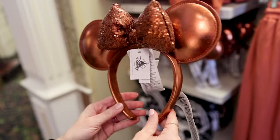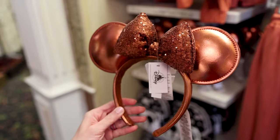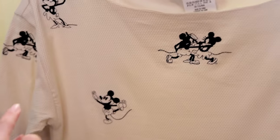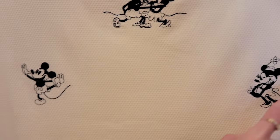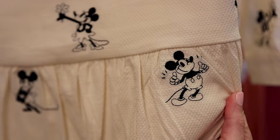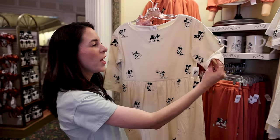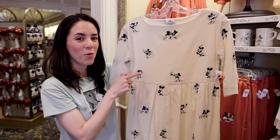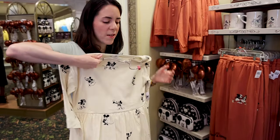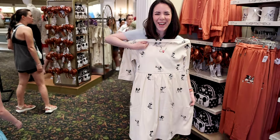Right next to this set they have the new fall ears — I call them fall ears because they release them for fall. They are a perfect copper or bronze metallic color with a puffy sequin bow for $30. They have this cream-colored dress with the same vintage illustration of Mickey and Minnie dancing the tango, plus other illustrations including Mickey dancing, Minnie with a little flower, Mickey giving a thumbs up. It's a three-quarter sleeve with a little button. It's an extra small, so it's an oversized dress that reaches the knees.